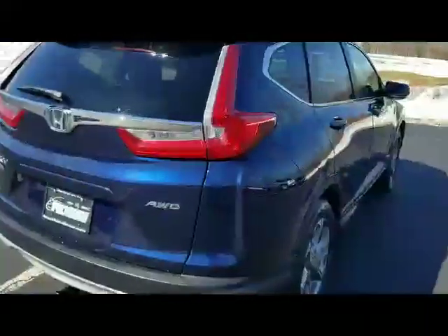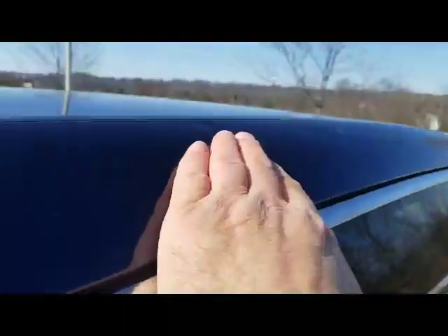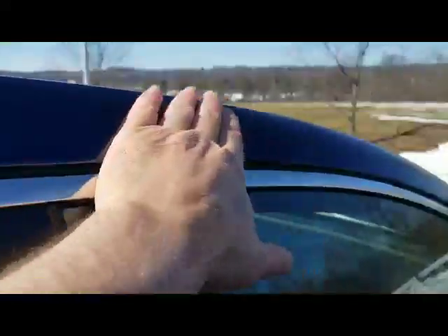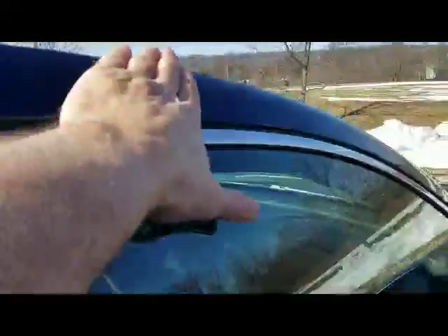Moving along to the passenger side quarter panel — again, no dents, dings, or scratches. We've got a couple little dimples right here, very light ones. Also, it looks like they might have had a roof rack or something. There are a couple of light little indents right along the roof rail — they might have had it tied down a little too tight. Not sure what it was, actually.